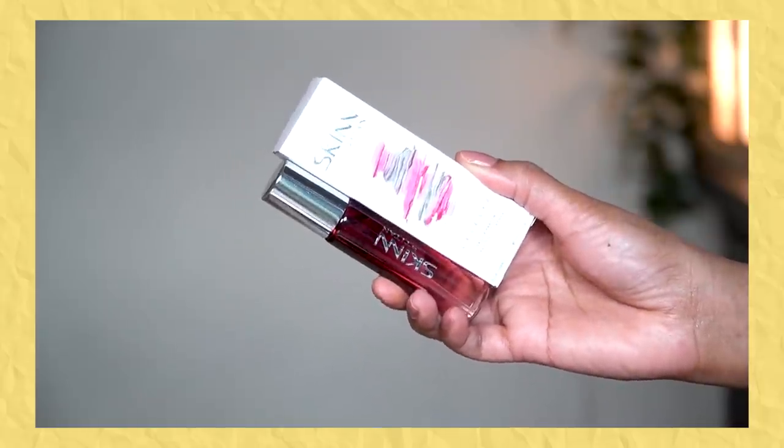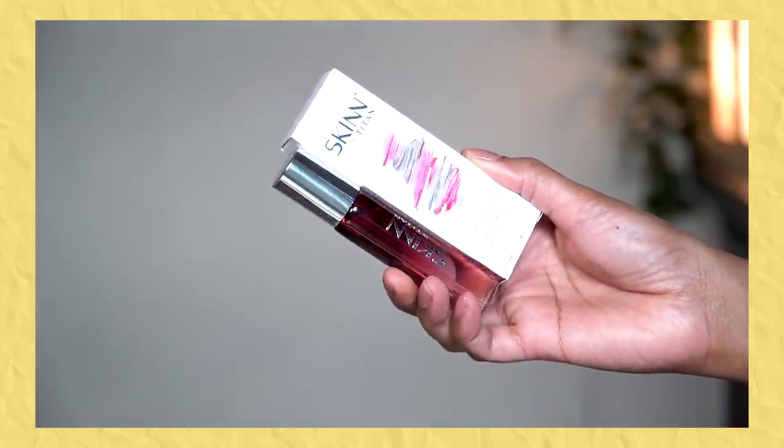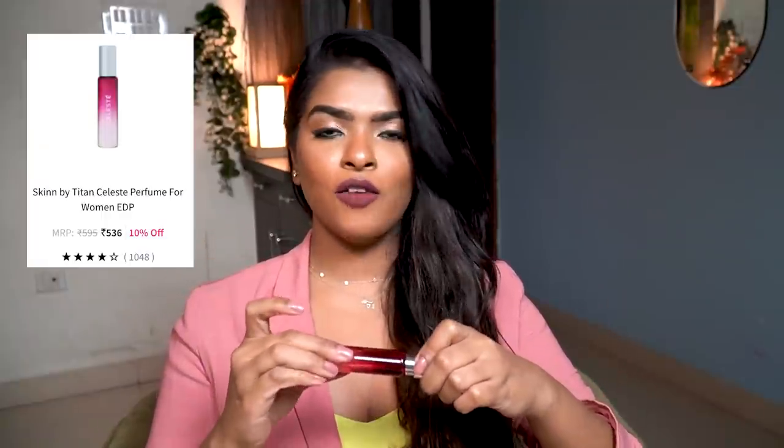Next, I have a repurchase — I'm buying this after about 2 years. This used to be my signature scent. This is Skin by Titan Celeste perfume. I saw it randomly on Nykaa on offer, and I needed a mini travel-size perfume. This smells so good — it's one of their best sellers. It has a fruity plus floral quality with a slight musky smell as well. It doesn't give me a headache, and it's an all-day performer that lasts a long time.